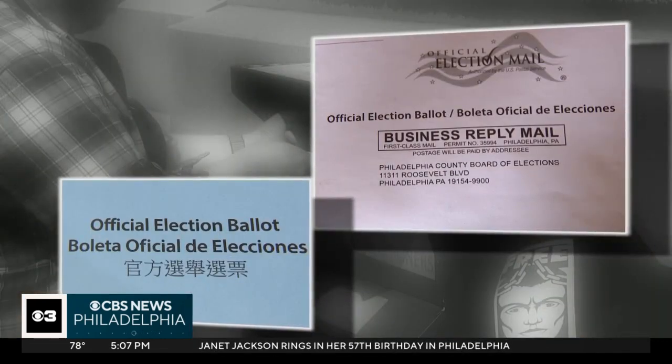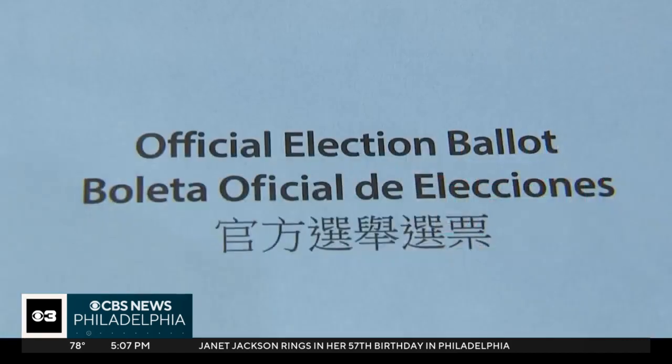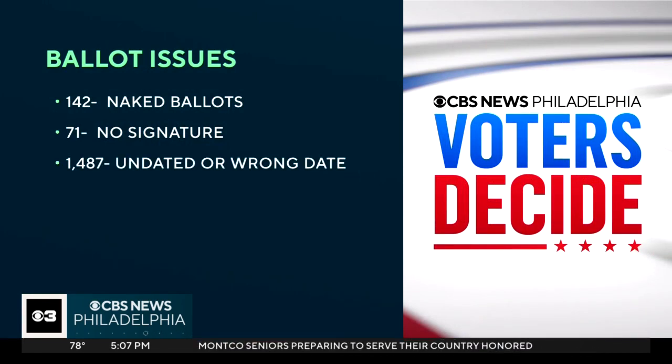Looking at the latest numbers from the Philadelphia Board of Elections: 142 people submitted naked ballots, meaning it was not sent in the secrecy envelope. 71 are missing signatures. But the most common mistake is issues with the date — close to 1,500 people left their ballot undated or put the wrong date.